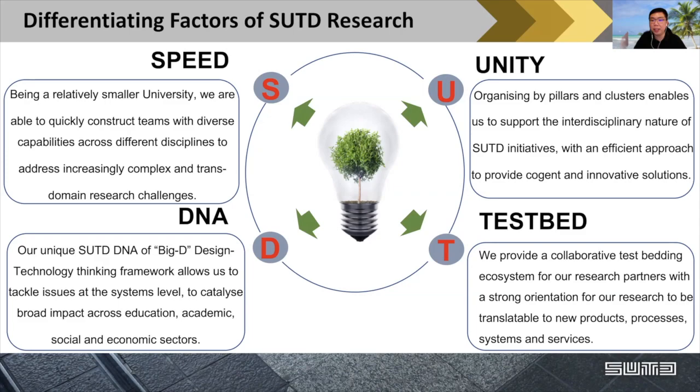Even the faculty members — my neighbors — are not typically from the same department. If you look at other universities, all the same-department faculty members sit together within the same space. But for us, we have different pillars co-located together, to encourage this kind of multidisciplinary culture. The 'T' is about testbed — we provide a lot of collaborative testbed for our research partners to test ideas and solutions, so that adoption is highly translatable to new products, processes, systems, and services.